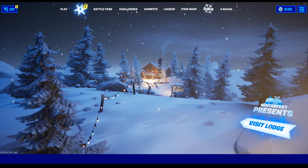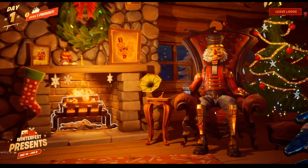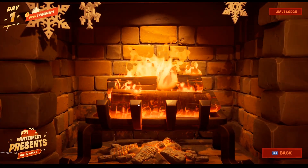So by this they mean to go to the Winterfest cabin in your lobby screen through the snowflake tab, and then just sit in front of the fireplace, and that's it.